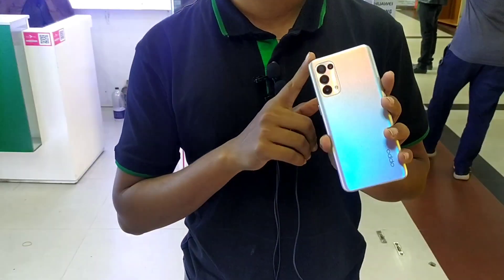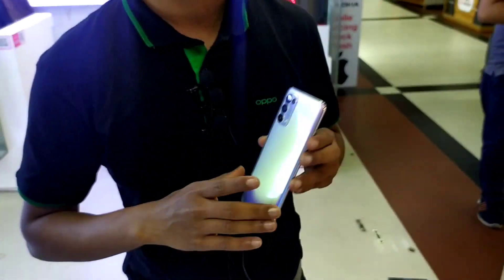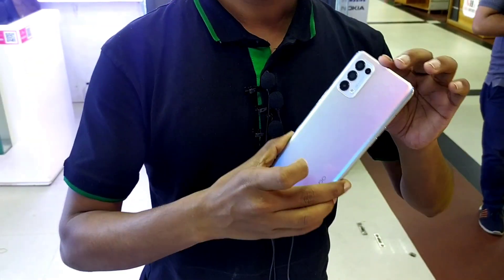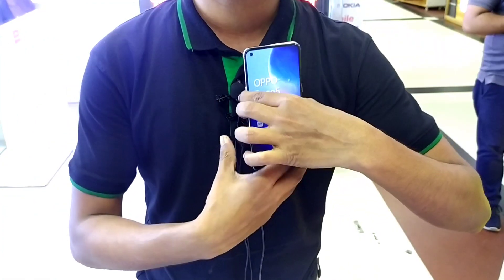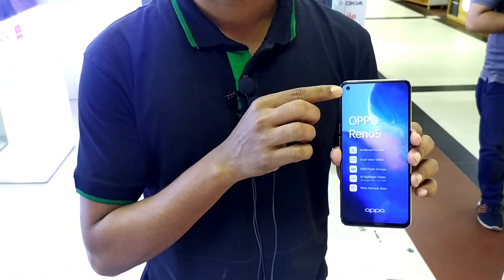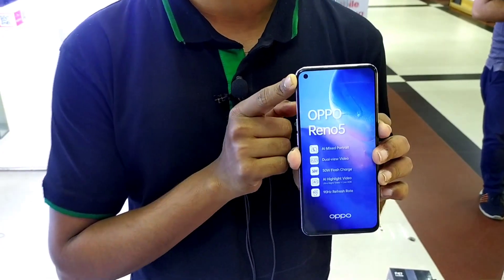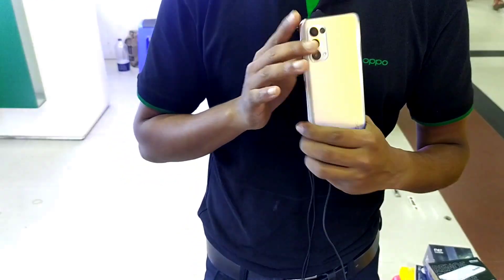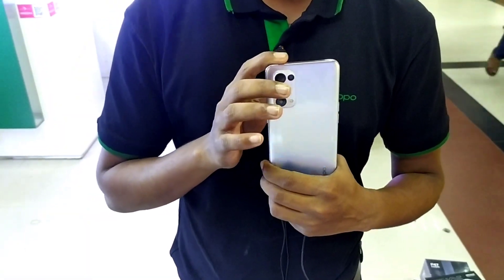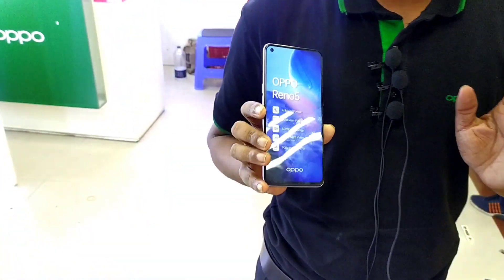In all places the phone is set up to the Reno 5. This phone has a Snapdragon 720G processor, 8GB RAM, and 120GB storage. The front features a punch-hole display with a 44 megapixel front camera. The back has a 64MP main camera in a 4-camera combination, with AI mixed portrait and dual view video, plus fast charge technology.